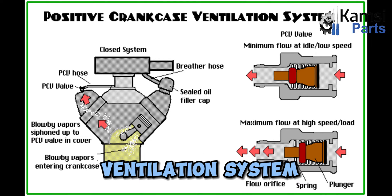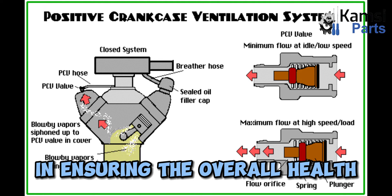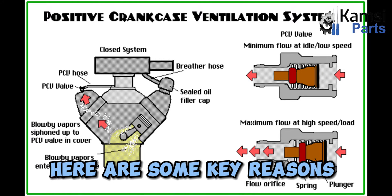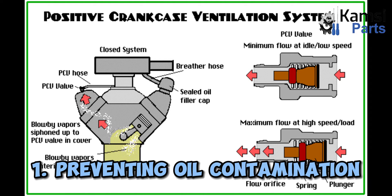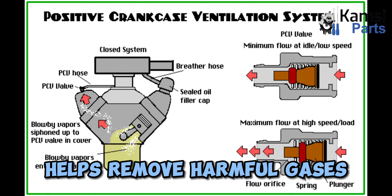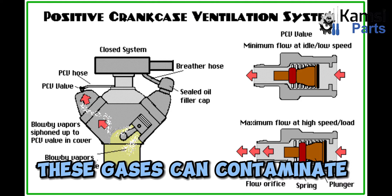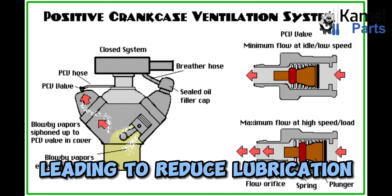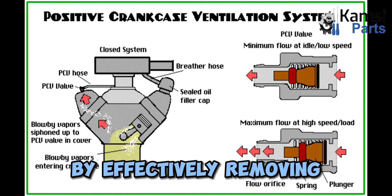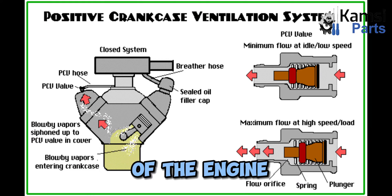Importance of the crankcase ventilation system in vehicles. The crankcase ventilation system plays a crucial role in ensuring the overall health and performance of a vehicle's engine. Key reason 1: Preventing oil contamination. The system helps remove harmful gases such as blow-by gases from the crankcase. These gases can contaminate the engine oil, leading to reduced lubrication and increased wear on engine components. By effectively removing these gases, the system helps maintain the quality of the engine oil and prolong the life of the engine.